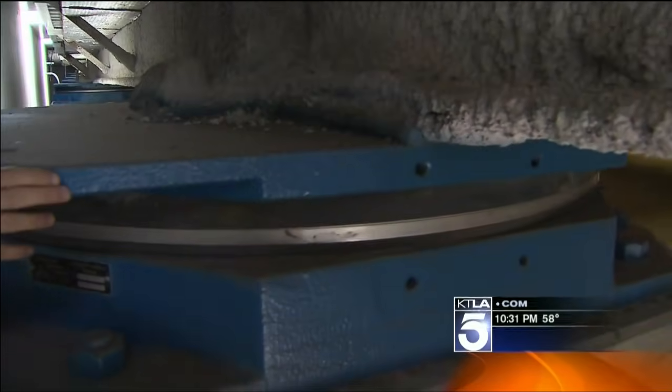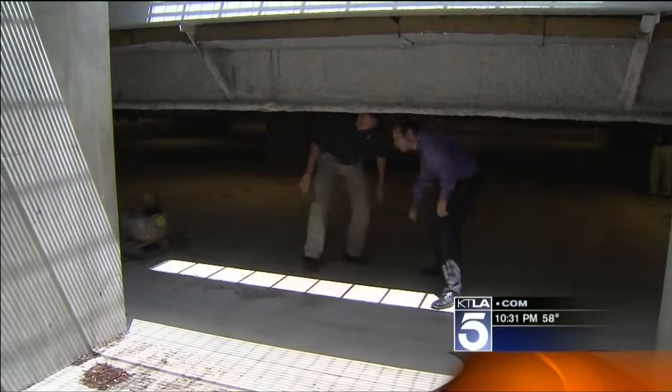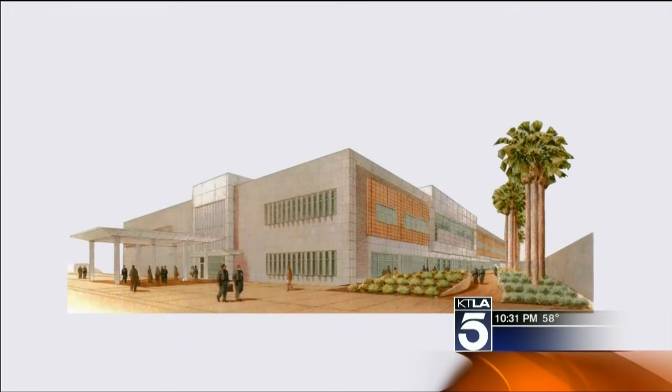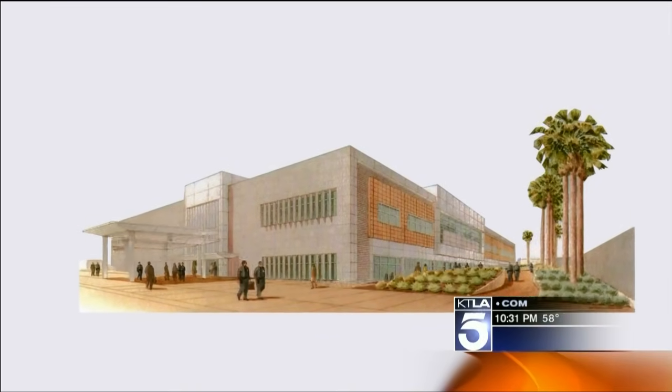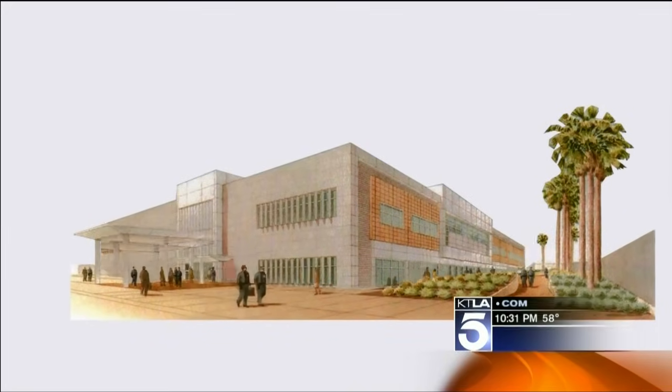It's been engineered to hold the weight of this building. You can see the natural daylight coming through behind us, and that's the indicator that the building is separate from the ground.